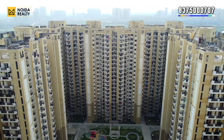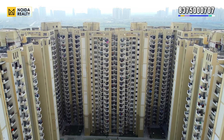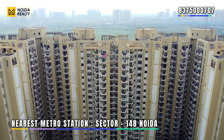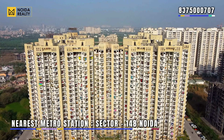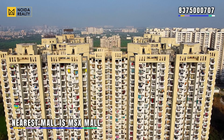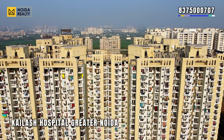Chi 5 is one of the prime locations of Greater Noida. For nearby metro, Sector 148 metro station is the nearest one. For shopping, MSX Mall is the nearest vicinity. For healthcare, Kailash Hospital Greater Noida is the nearest one.